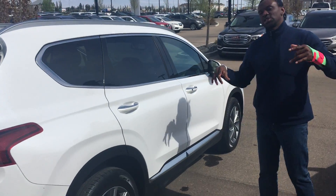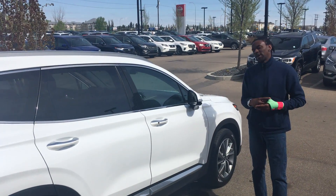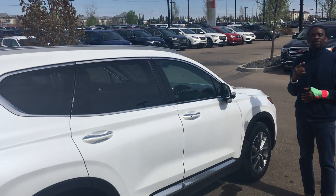And like I said, tons of features in this beautiful 2019 Santa Fe Luxury that you inquired on. So if you have any further questions, contact me at 780-471-3700. Thank you, have a great day.